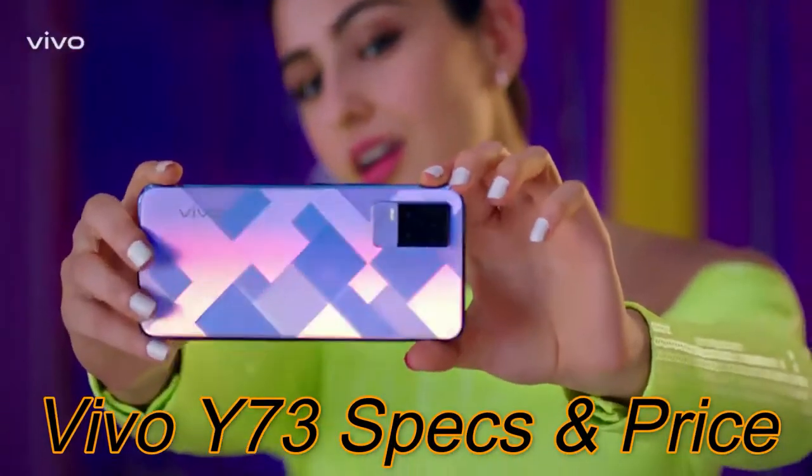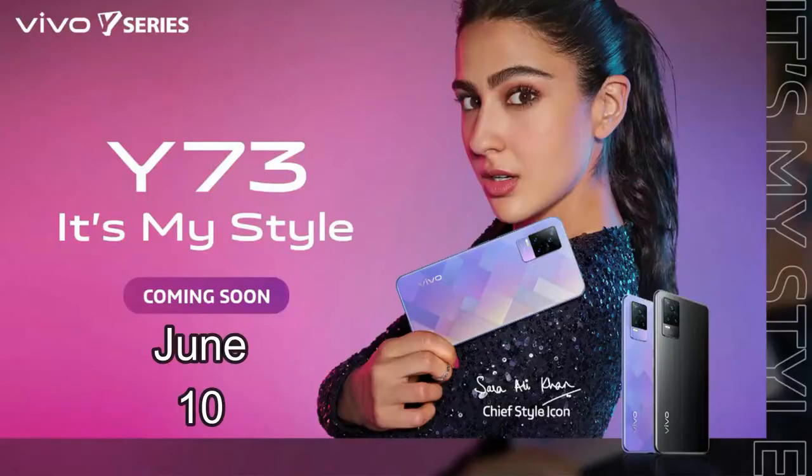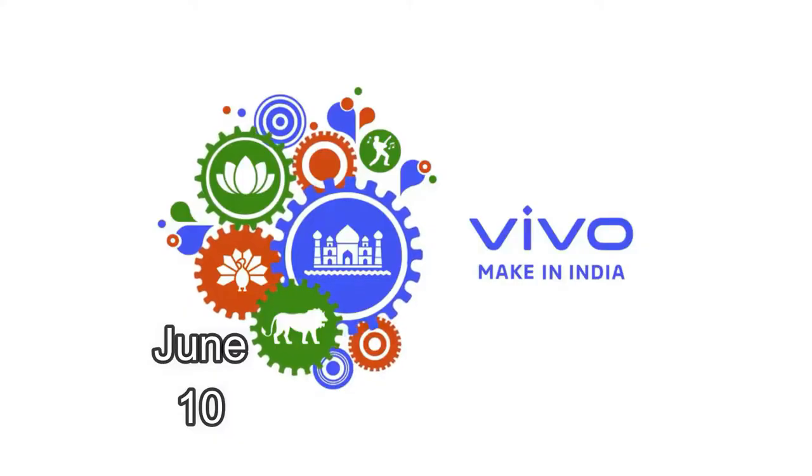Hey guys, welcome back to my channel. In this video, let's talk about the upcoming launch of the Vivo Y73 smartphone. Vivo is soon going to launch the Vivo Y73 smartphone in India on June 10th.